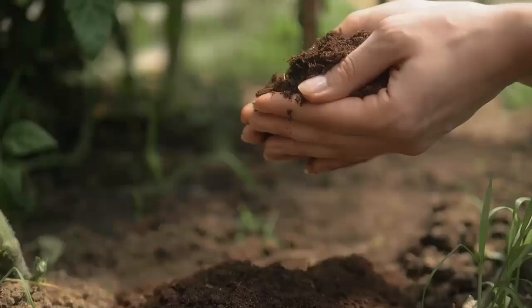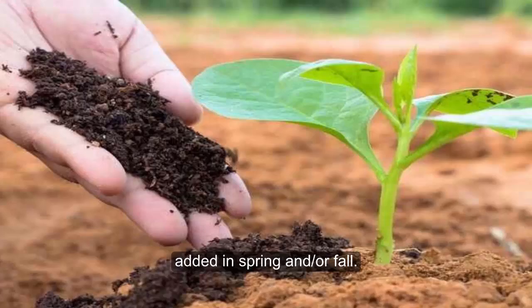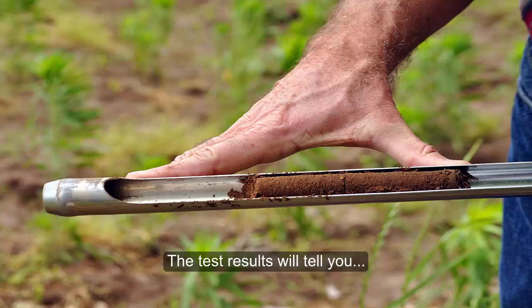Soil. For starters, the soil in your vegetable garden will need to be rich in organic matter. Compost and composted manure can be added in spring and or fall. Having your soil tested when starting a new garden is highly recommended. The test result will tell you if any other amendments need to be added and if the soil pH needs to be adjusted.